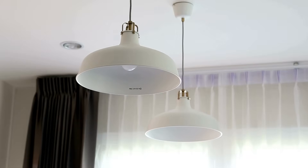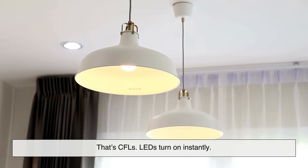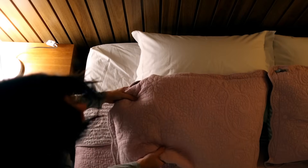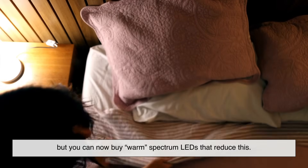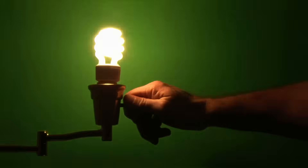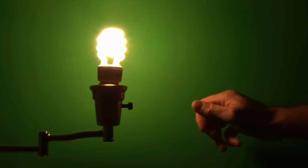Let's clear up a few myths. Some people think LEDs take time to warm up — not true. That's CFLs. LEDs turn on instantly. Others worry about blue light. It's true that some LEDs emit more blue light, which can affect sleep, but you can now buy warm-spectrum LEDs that reduce this. And many smart bulbs even adjust automatically as the day goes on.